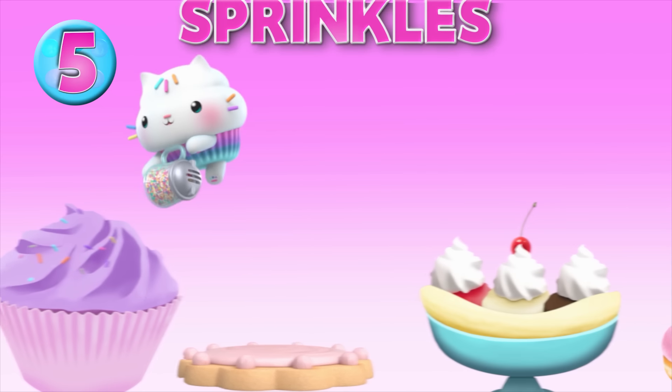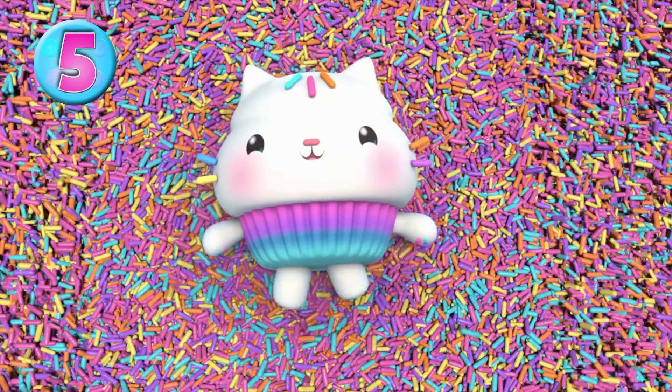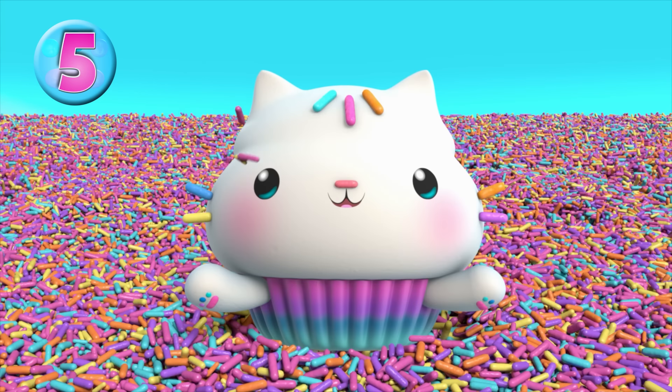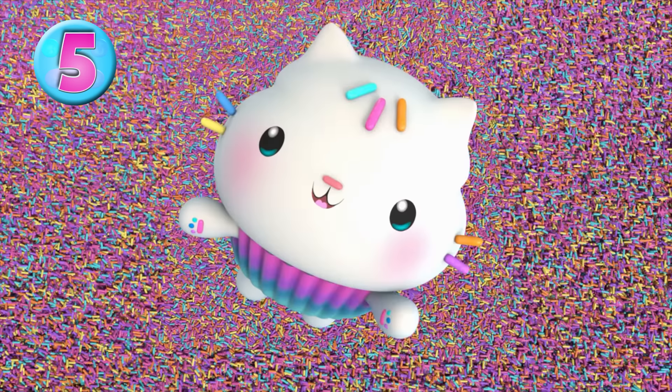And now for Cakey's final tip: you can never have too many sprinkles. Seriously! The more sprinkles, the better. Come on in, it's a sprinkle party! Help yourself to anything you find — it's sprinkle time!